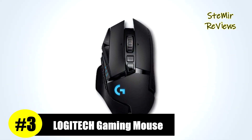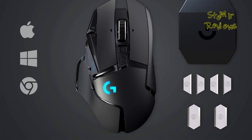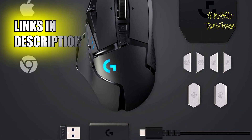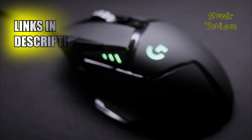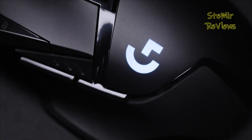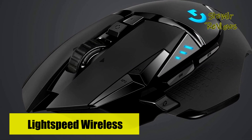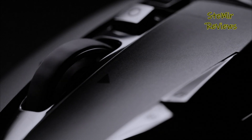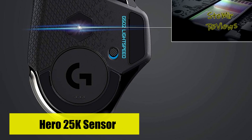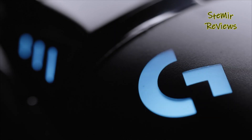Securing a well-deserved third place in our rankings, the Logitech Gaming Mouse emerges as an embodiment of feature-rich precision designed to elevate your gaming endeavors. The Logitech G502 has enjoyed an enduring reputation in the gaming community, and it's easy to understand why. This mouse is a versatile juggernaut tailored to suit an array of gaming styles and preferences. Its ergonomic design ensures a comfortable fit for hours of uninterrupted gameplay. The true star of the show is the customizable 16,000 DPI Hero sensor, a technological marvel that delivers unmatched tracking precision and responsiveness.